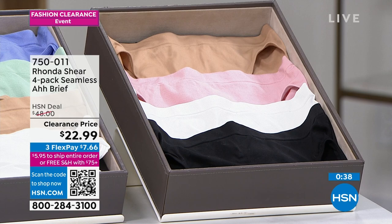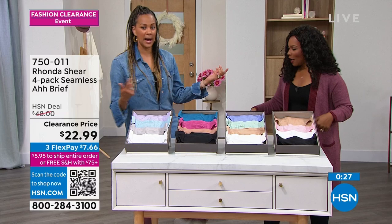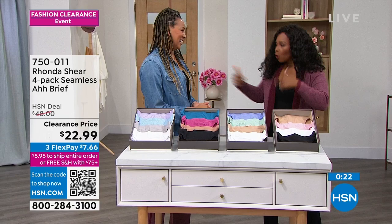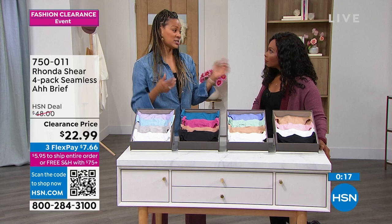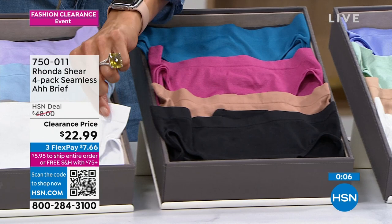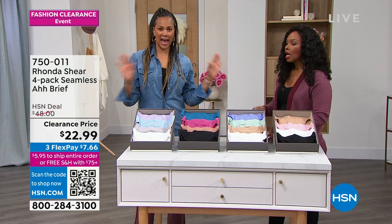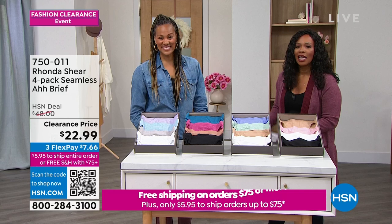Angie Corley is joining us — we're like twinsies, she's got the top and I've got the bottoms, both from Rhonda. Before we get to our lounge pieces, there's one more thing: the brief. The Aura has been made famous with millions sold worldwide. The brief gives you stretch, comfort, seamless fit, and no panty lines — no VPL. Machine wash, lay flat to dry. Wonderful high leg opening. The item number is 750-011.